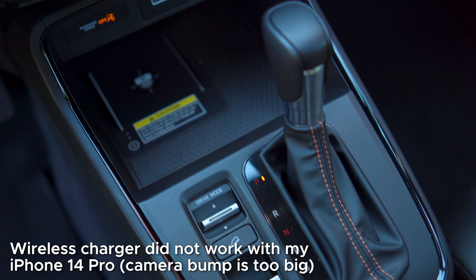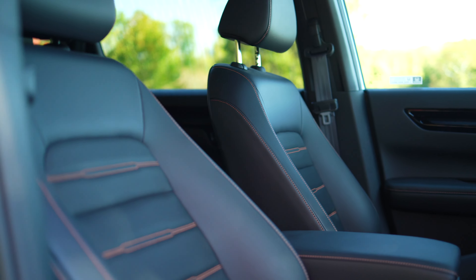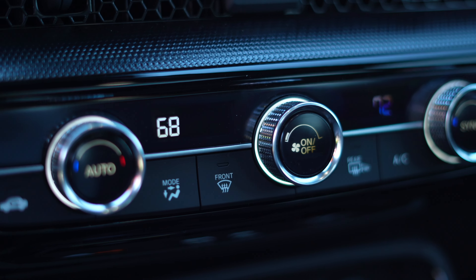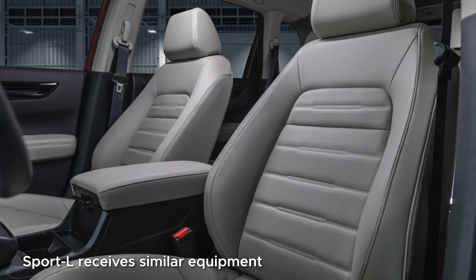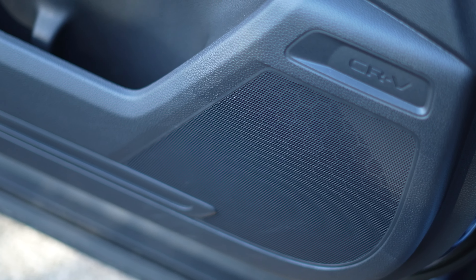So if you skip the base model, you're going to have wireless charging, heated front seats, a sunroof, and dual zone automatic climate control. Now, if you get all-wheel drive, that's like mid $30,000 range, so it better have things like that. If you go with the EXL, you'll add some leather to the mix, an 8-speaker audio system, with a Bose 12-speaker unit on the Sport Touring. This sound system provides good punch and it's clear at higher volumes.